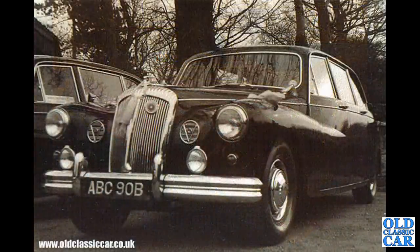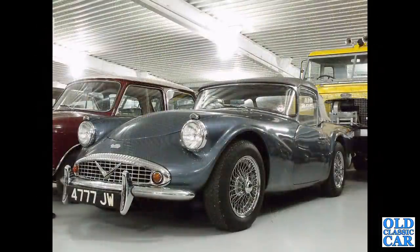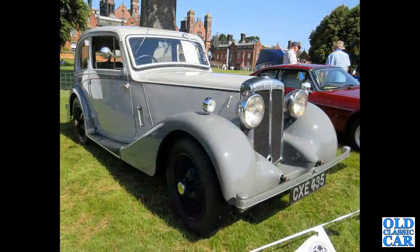A period photo of the DR450 limousine based on the Majestic Major, this one from 1964 — thanks to Jim Walker for the photo. Back to Gaydon, 4777JW — another V8 powered SP250 with fiberglass body and very unusual styling; not everyone's cup of tea perhaps.